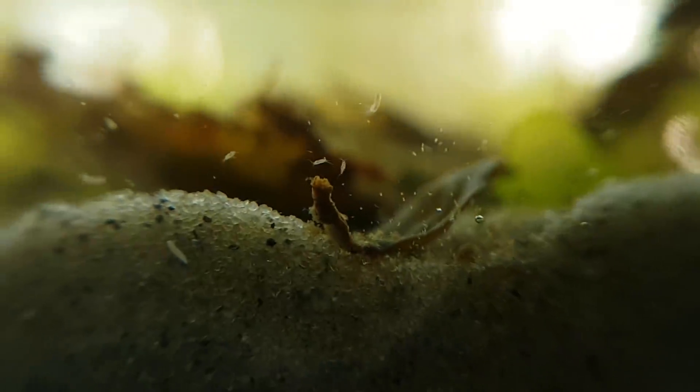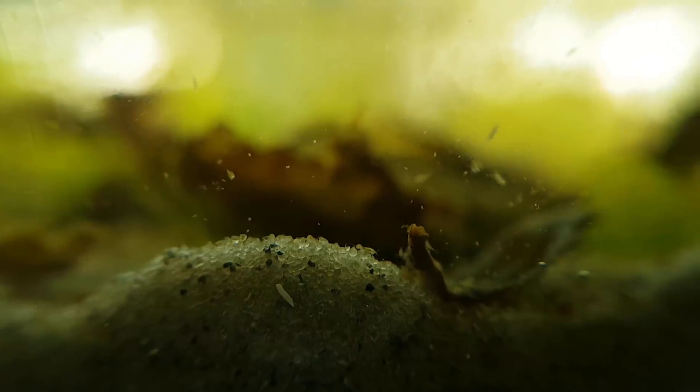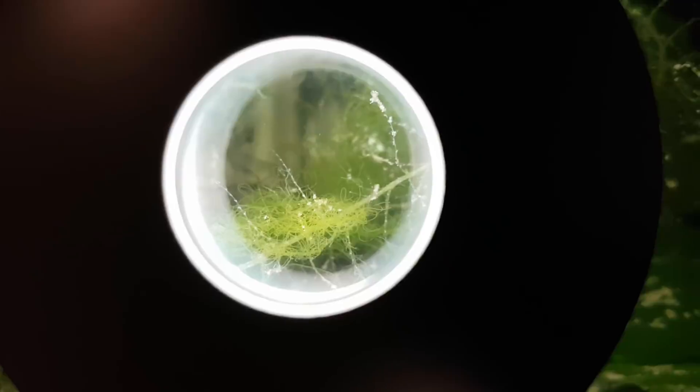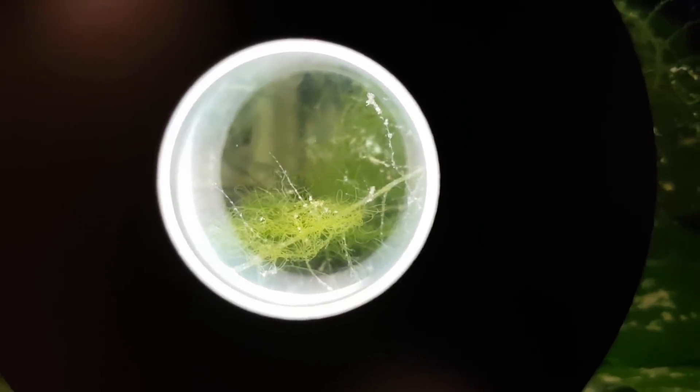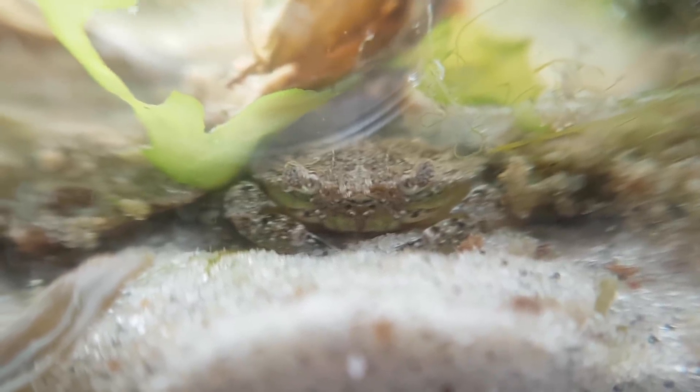That's about it for this update on the saltwater ecosphere. As you can see, it is doing quite well and contains lots of life. It will be very interesting to see how long this ecosphere can survive. If you want to see more updates and other projects, you're going to have to subscribe. Thanks for watching.